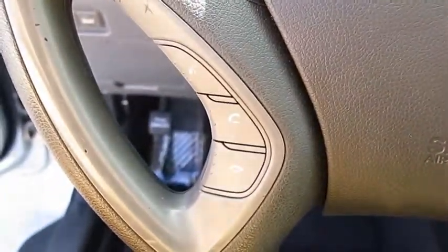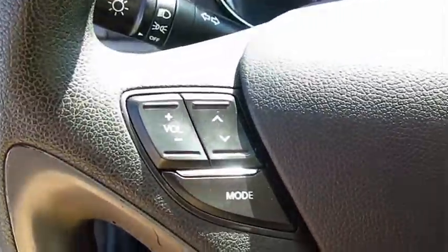Cruise control, aluminum wheels, AM FM stereo radio, rear defrost.